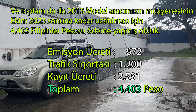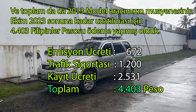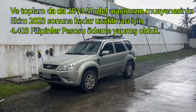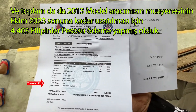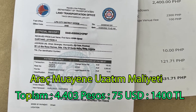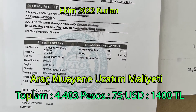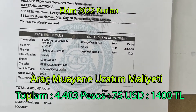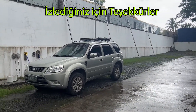In total, we paid 4,403 pesos to extend the registration of our 2013 model car for another one year until the end of October 2023. At October 2022 exchange rates, 4,403 pesos is around 75 US dollars. Thank you for watching!